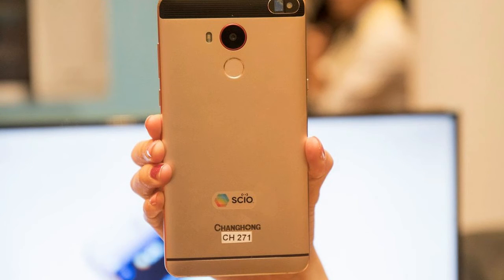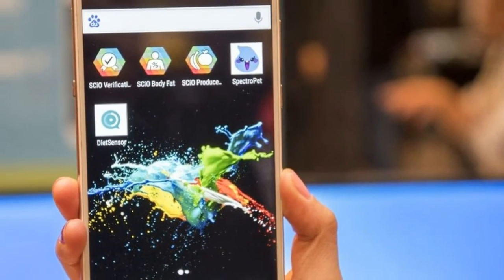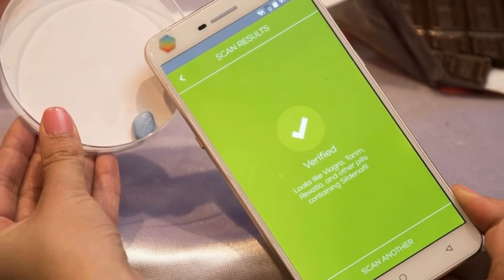When I checked out how sweet an apple was, for example, a little dial scale displayed the apple's Brix levels. The phone also displayed a big red exclamation point when I scanned a counterfeit pill. And measuring my BMI took only a few seconds after I plugged in my height, weight, and age info.